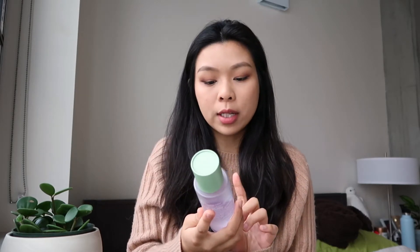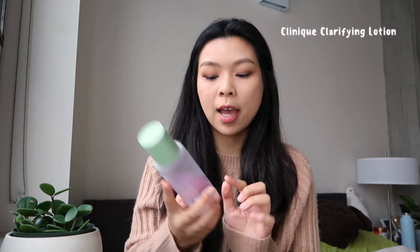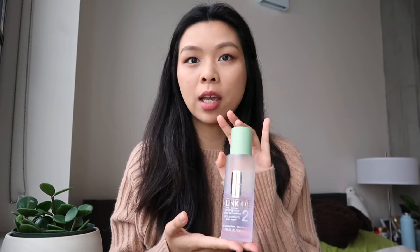After cleanser, there are times where I like to use an exfoliator. This one is the Clinique Clarifying Lotion, and it's a twice-a-day exfoliator. This claims to be a comfortable non-drying exfoliator that helps smooth and give glowing skin. I typically dip the cotton pad twice and then use it all around my face. I try my best not to use this every single day — typically about twice a week, just because it can dry out the moisture from your skin.